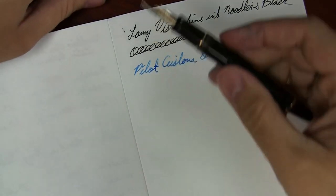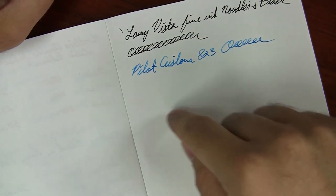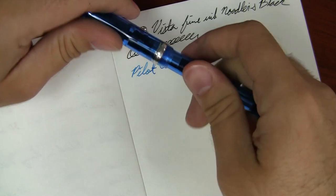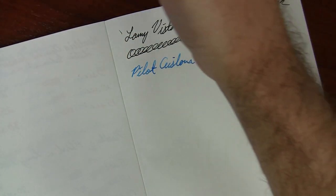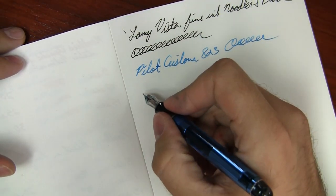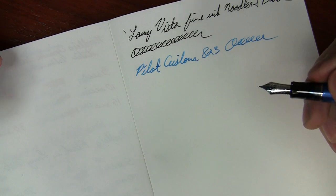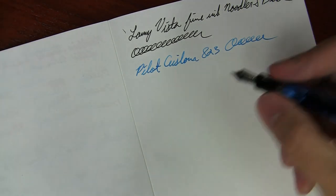Awesome stuff. The only thing is, you want to be careful — if you have a pen that's prone to skipping, it may be exacerbated on smooth paper like this. Any kind of slicker paper is going to be a little less absorbent, so it's not going to overcome flaws with your nib. If you have a pen prone to skipping or trouble starting, this paper is not going to help that.